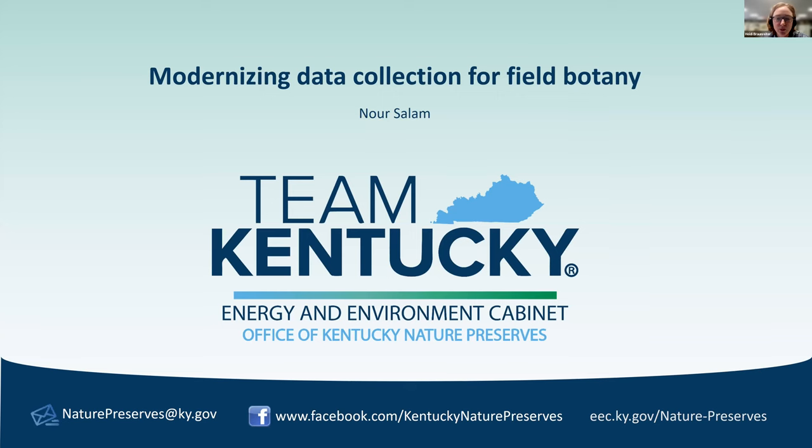Nora Salam is our next speaker. Nora is the database analyst at the Office of Kentucky Nature Preserves. She has spent the last three years focusing on managing Kentucky's natural heritage database and making sure that staff, botanists, zoologists, and land managers have all the GIS tools they need to operate efficiently in the field. Her talk is titled Modernizing Data Collection for Field Botany and Management.